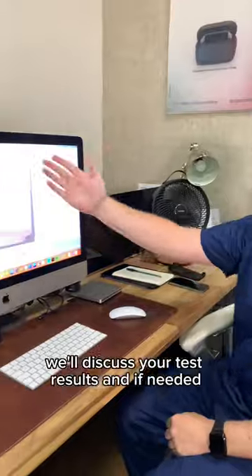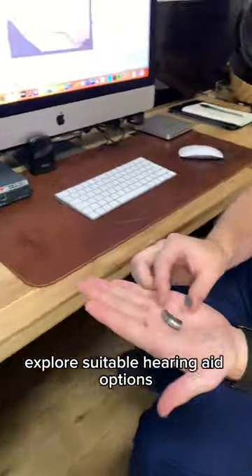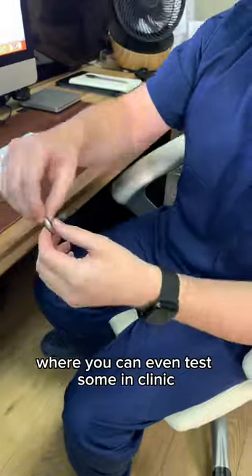Your results are instant. We'll discuss your test results and, if needed, explore suitable hearing aid options where you can even test some in clinic.